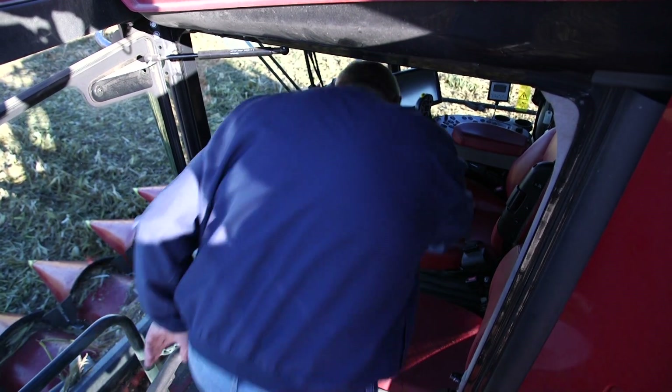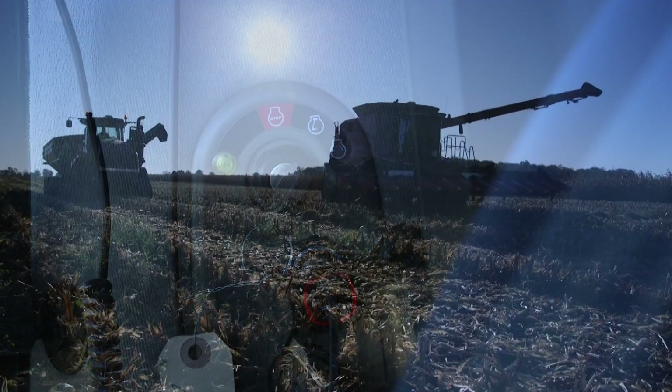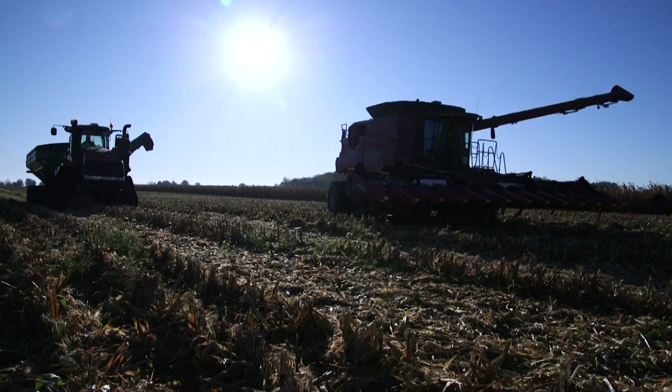Conservation practices can be applied on many different farm types here within the western Lake Erie Basin, and so knowing what you're doing on your ground is important for your entire community.